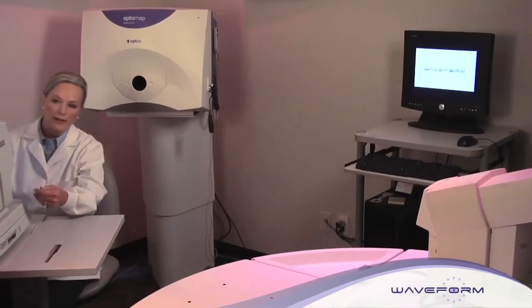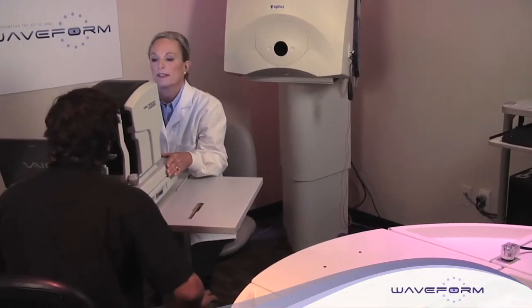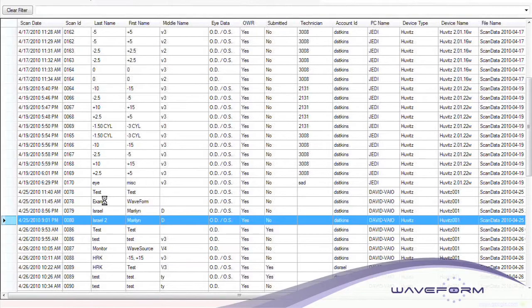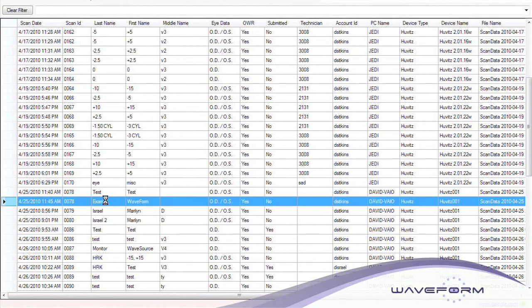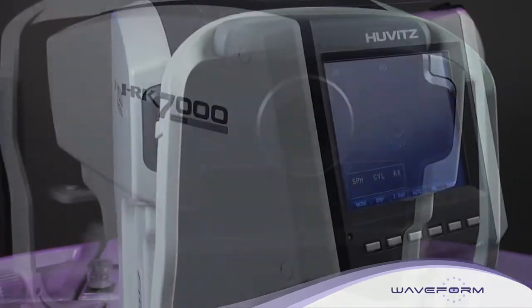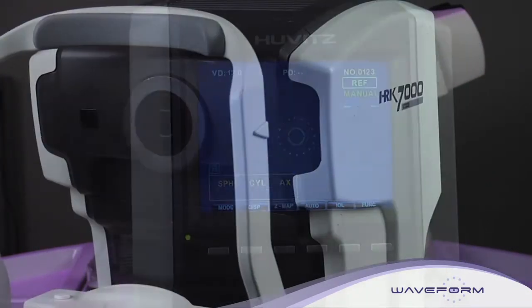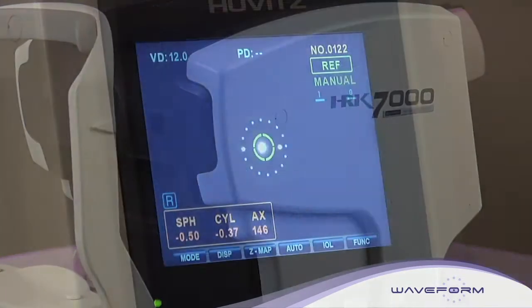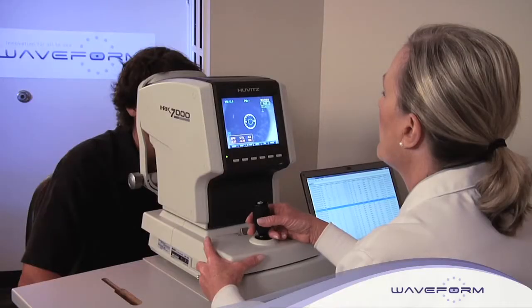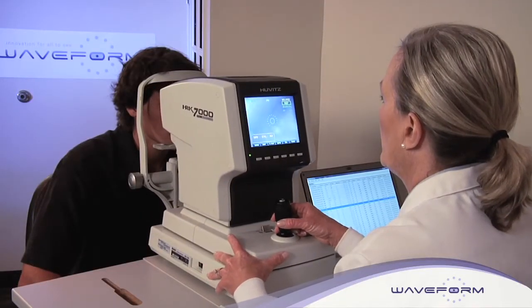There are currently six manufacturers of wavefront analyzers incorporating Waveform's optimized wavefront refraction system as well as our contact lens acquisition software. One that we'll use initially to introduce our technology is the advanced HRK-7000A manufactured by Huevitz. We've chosen to partner with Huevitz, a global leader in the development and distribution of optical, diagnostic, and surgical systems.